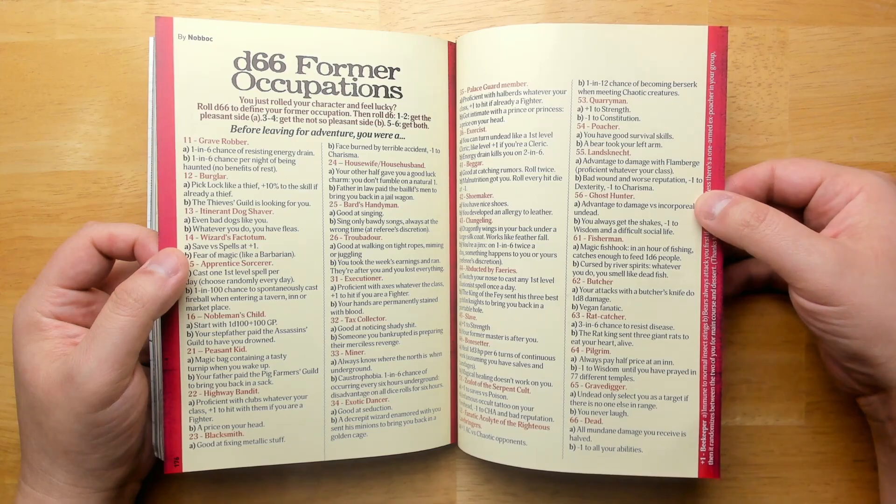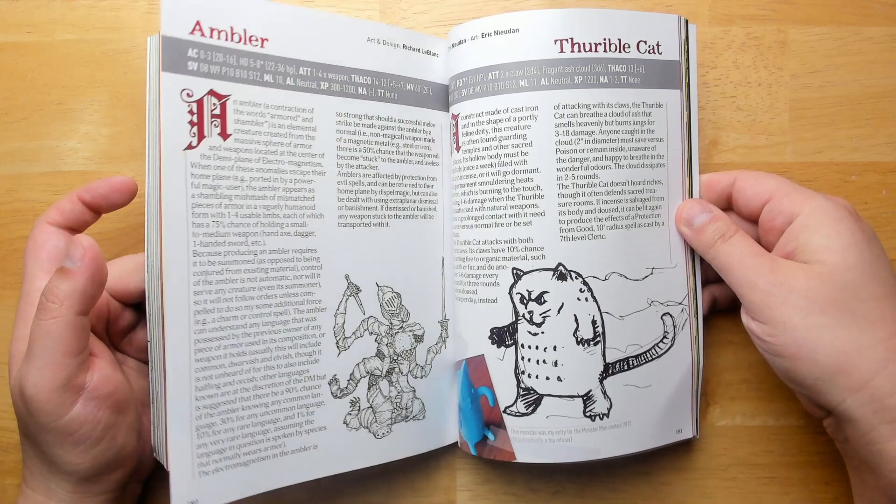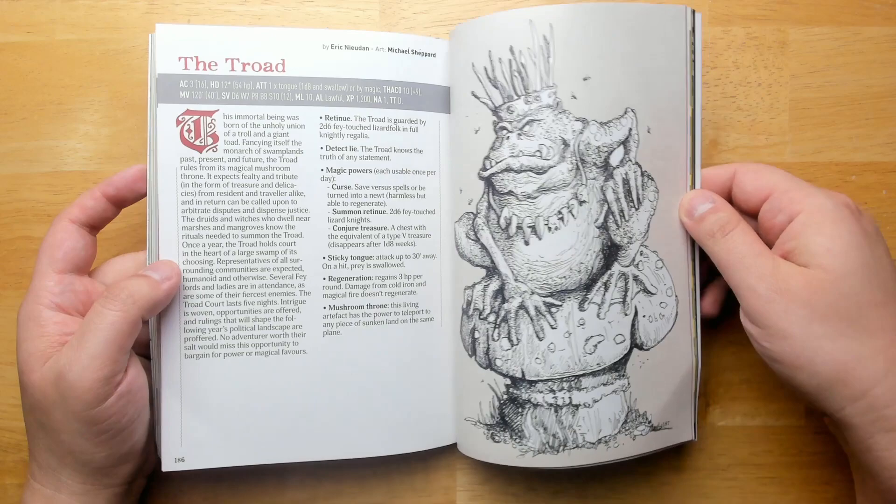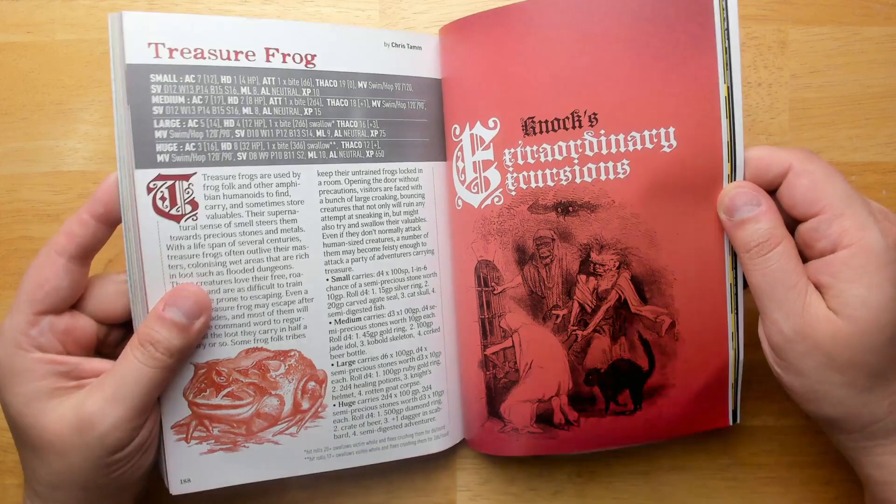Some former occupations that you might have. Animated weapons. And we have a menagerie of monstrosities — the ambler, the thurible cat, the mossling. Great art. Mole folk, the moon siren, the trode, treasure frog.